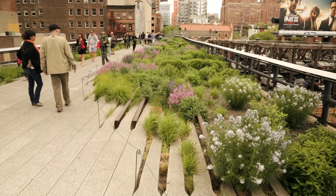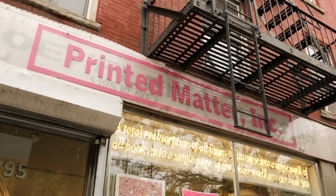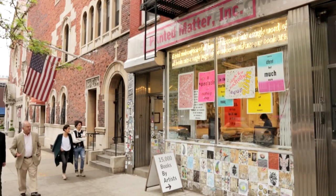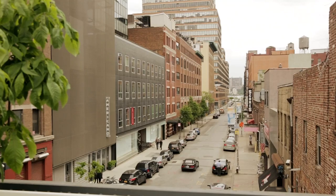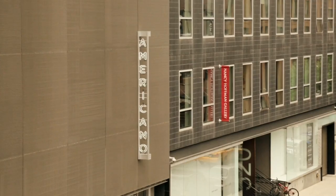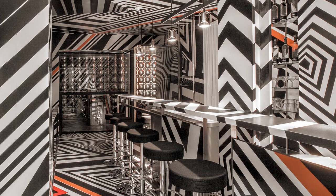Along 10th Avenue here, some of my other favorite places, like Print Matter Bookstore, which is a bookstore of art books and art editions, which I cherish. And further down, you have the Hotel Americano by Enrique Norten and a brand new bar in the basement designed by Tobias Rehberger. And that's where we're going for beer.